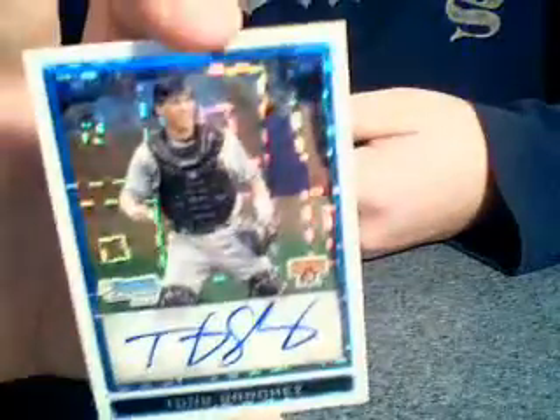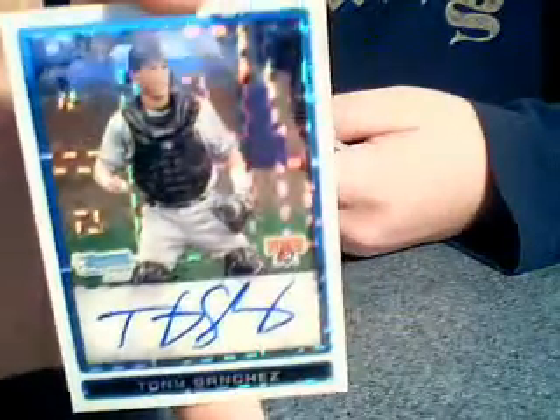We've got five more packs. I did hit another autograph - got lucky. Tony Sanchez X-Fractor. Not too bad. Blue Refractor - Tommy Everidge. Waste of color.